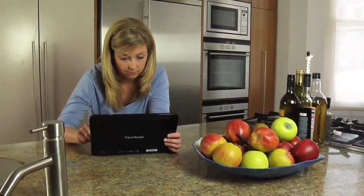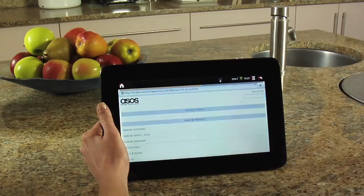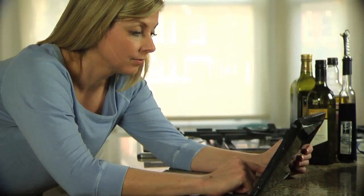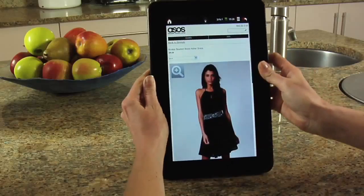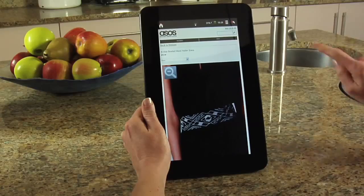My wife loves the ViewPad 10S too. She likes that she can pick it up and browse the web any time. She can get online really easily using the Wi-Fi connection. And because the tablet is also available in a 3G version, she can even access the Internet when she's out and about. With support for Flash, she sees every web page the way it's meant to be seen too.